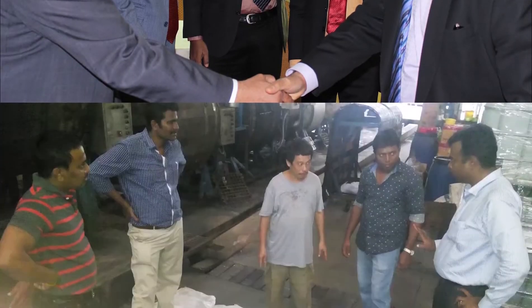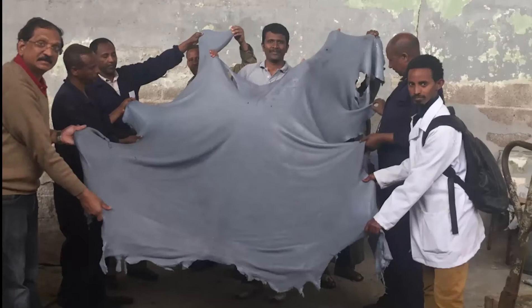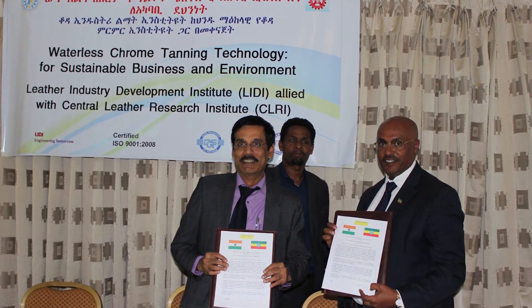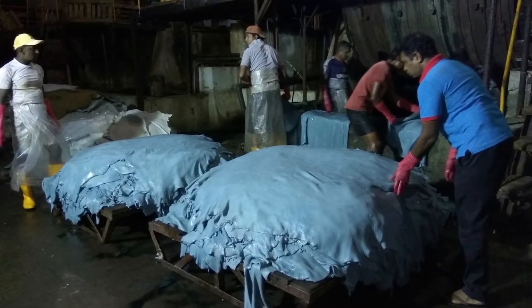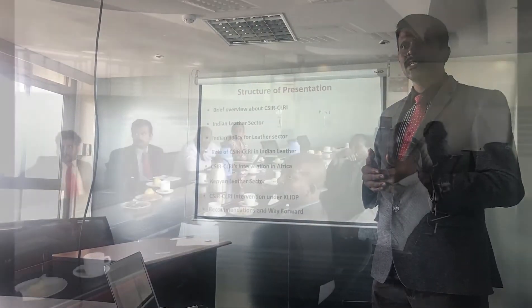Initiatives have also been taken to demonstrate the technology to tanners in other countries. Commercial scale demonstrations and workshops have been conducted in Ethiopia, Sri Lanka, and Vietnam. An MOU has been signed with Ethiopia for transfer of technology to all tanneries in the country. Licensing of the technology to tanneries in Sri Lanka is at an advanced level. CSIR CLRI is also engaged with South Africa, Kenya, and Rwanda for transferring the technology.